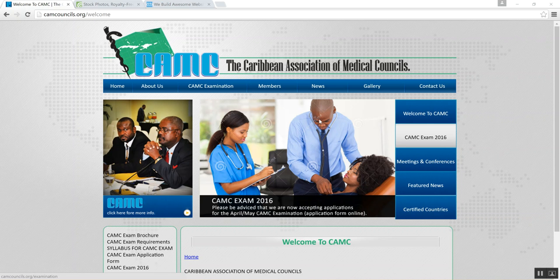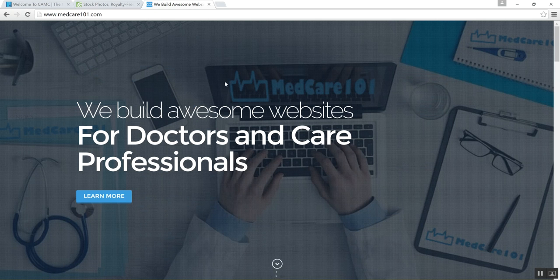We recommend checking out our website to learn more about us. We build awesome websites for doctors and care professionals. Thank you.